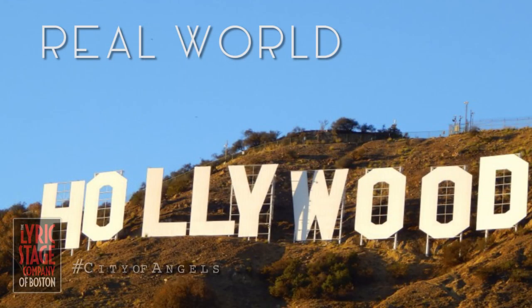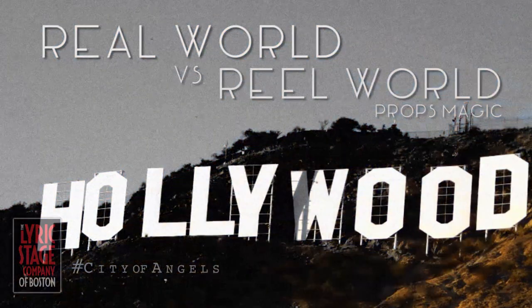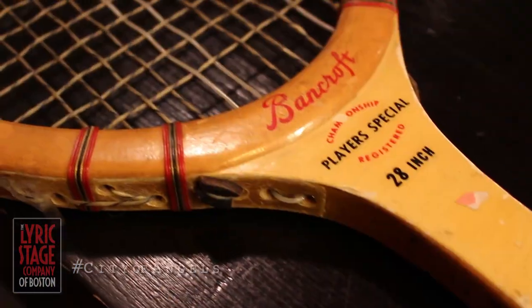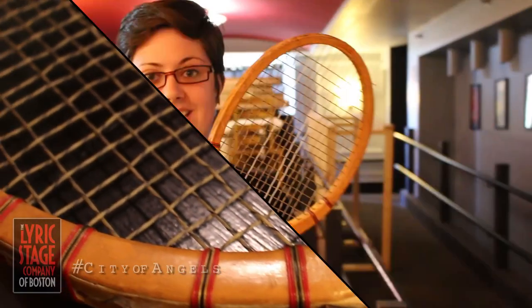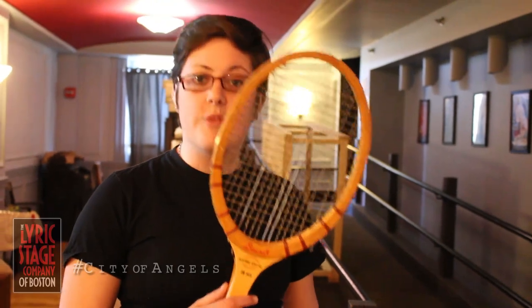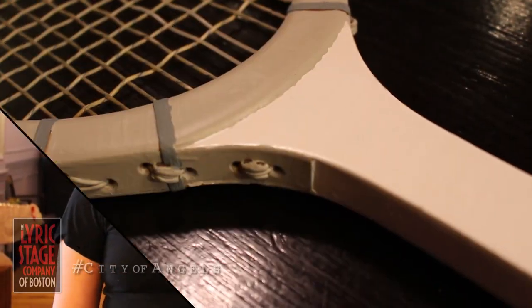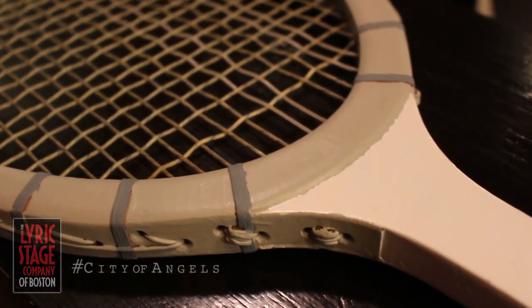Hi guys, my name is Stephanie Petrick and I'm the associate production manager here at Lyric Stage, which also means I am the props designer. The challenge I have is to take a prop like this — which is just a tennis racket currently in color — and convert it to grayscale, which ends up looking more like this, which is a little more difficult to do.